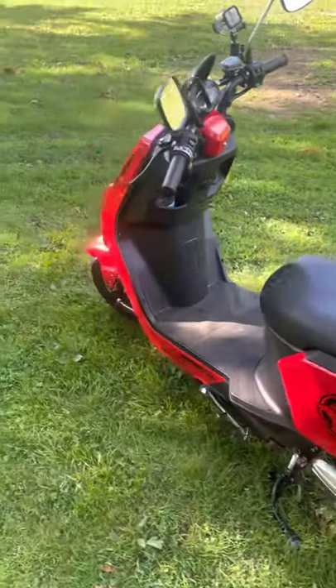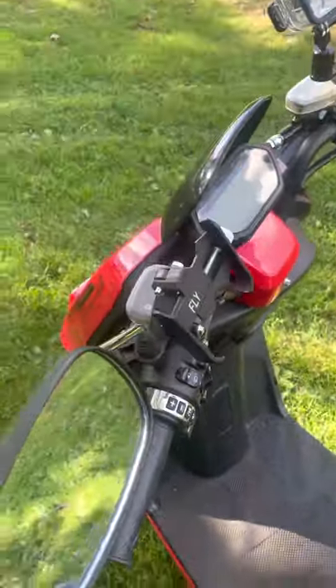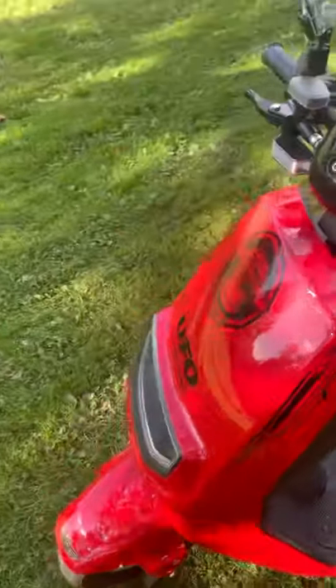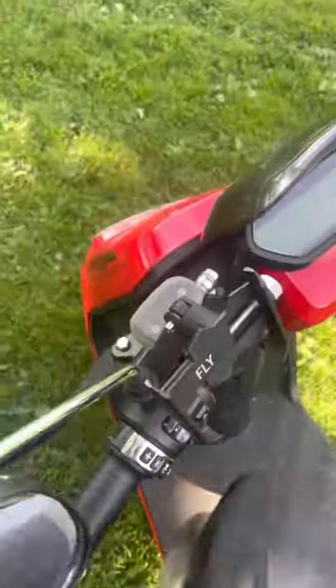Y'all, this is called Montana Scooter Mafia. About to put the camera in the holster, go for a little ride around Brooklyn. We're in Prospect Park right now — show off this bad boy a little bit.